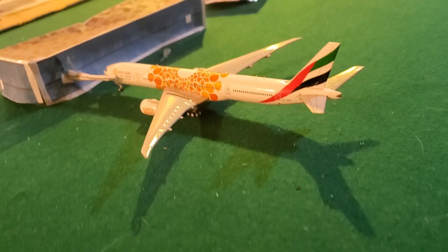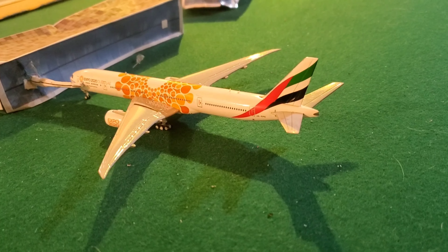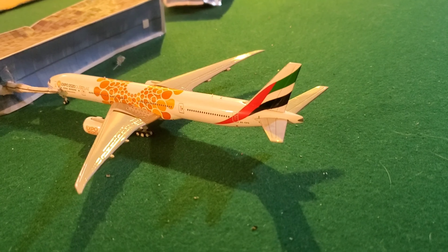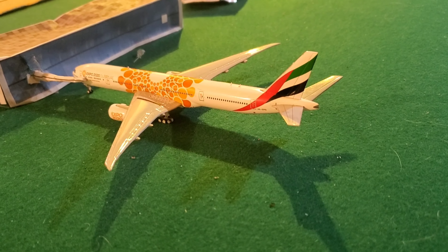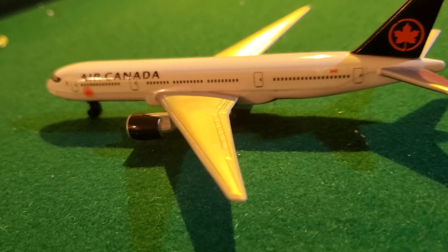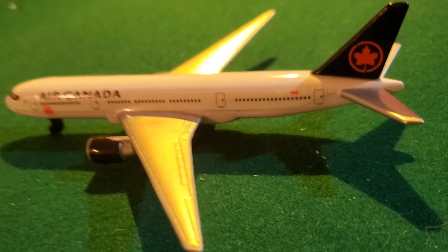Over here guys, we got a Dubai Expo 2020 Boeing 777-300ER, heading out to Dubai around midnight tonight. Over here we got an Air Canada Boeing 777-300ER heading over to Vancouver, Canada.